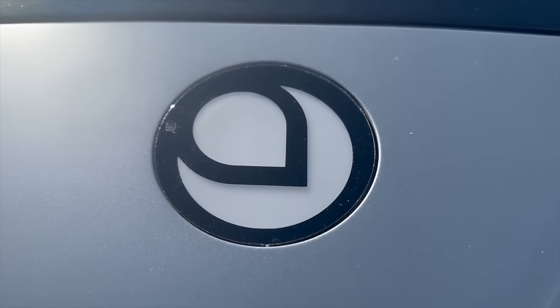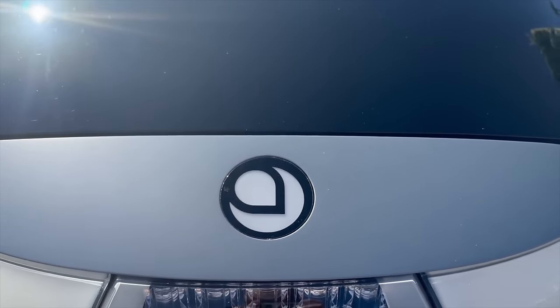Very few other vehicles on the road are like it. Even other three-wheelers have very little in common with the Aptera's enclosed cabin space, solar charging, and range. Most other three-wheelers have very lousy range. But what the Aptera does is question the status quo when it comes to vehicle design.